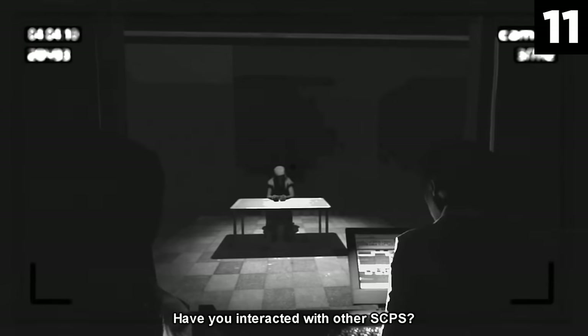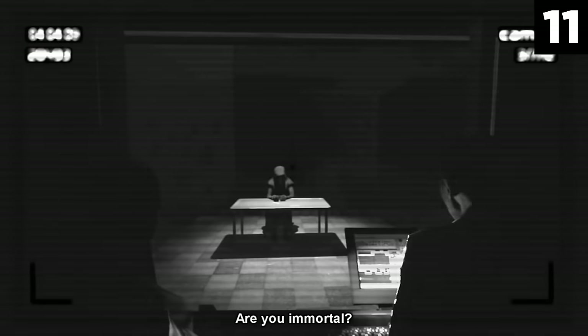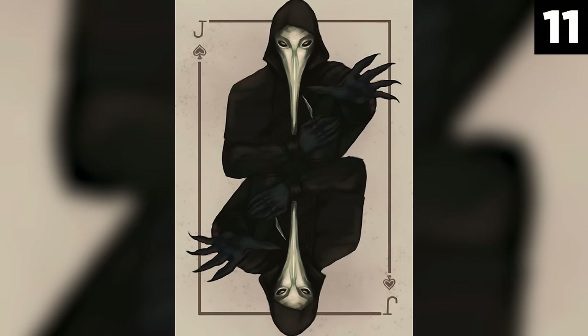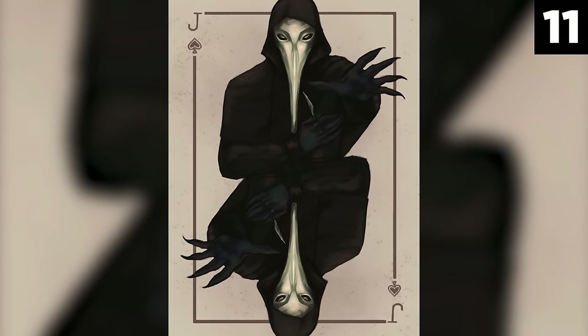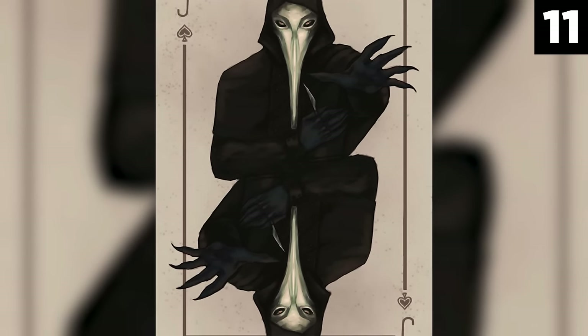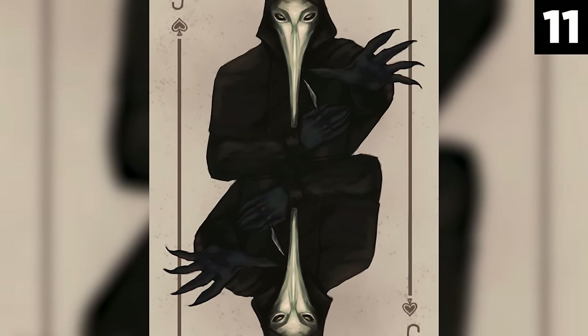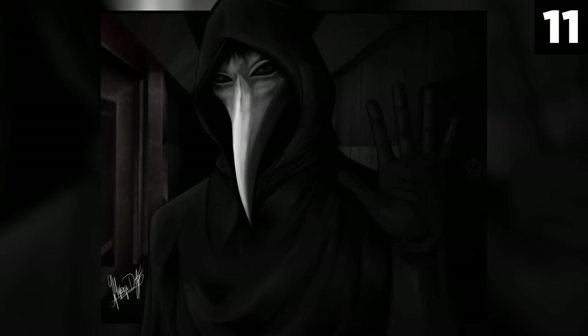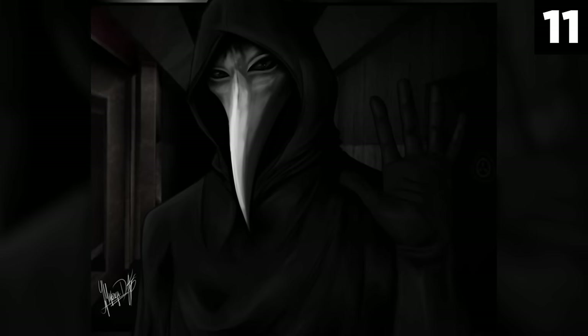SCP-049 starts to dissect its victim while injecting him or her with various substances. This whole process takes around 20 minutes and, upon completion, the victim is sewn back up while SCP-049 becomes dormant again. SCP-049 is quite easily escapable, being that he's not quick on his feet — but once the creature comes in contact with you, it will chase you through the whole facility. SCP-049 can be deterred by wearing SCP-714, a ring that ensures contact won't be instantly fatal, as long as you don't remain near it too long.